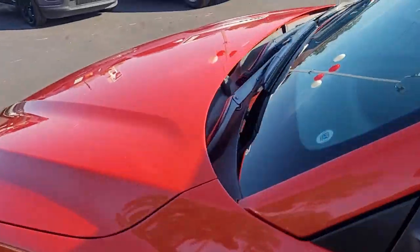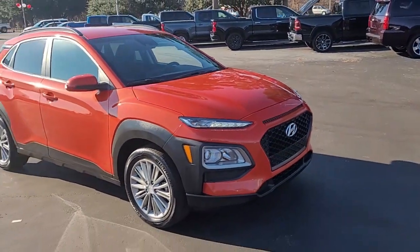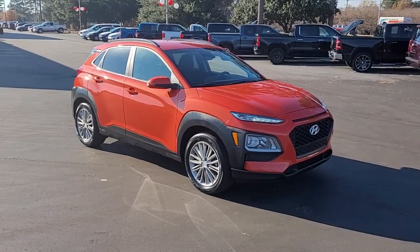So once again, a 2019 Hyundai Kona here at Cartown Kia Florence. If you have an interest in this vehicle, I encourage you to visit our website at CartownKiaFlorence.com, or better yet, just come on in and take it for a test drive.